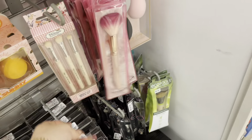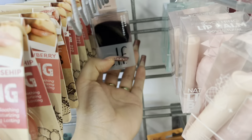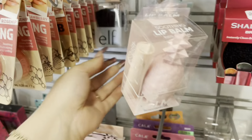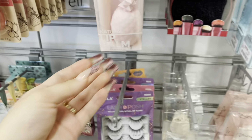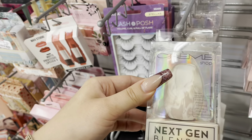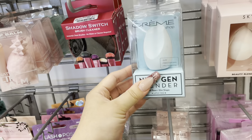They also have some more EcoTools brushes — a color contouring kabuki brush for $3.99, a little lip balm set for $4.99, and these big sponges by The Crème Shop for $3.99. They also have a baby blue one.